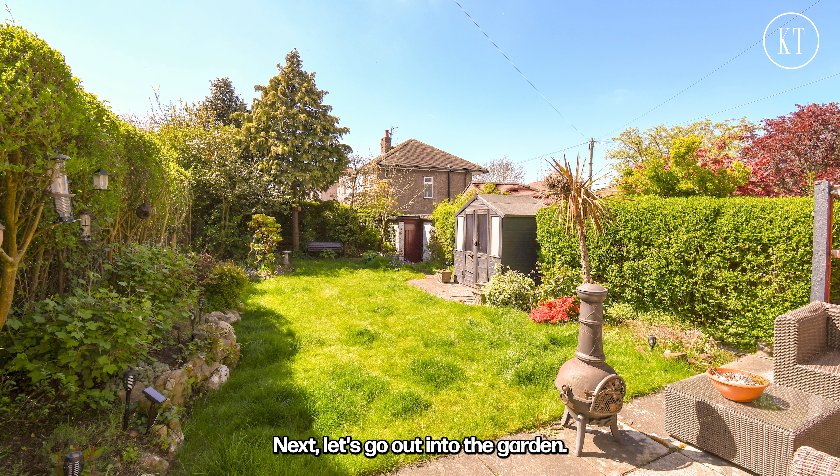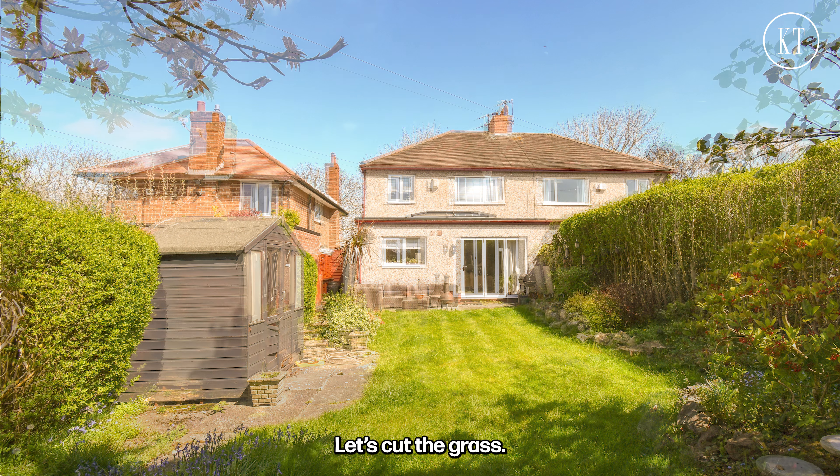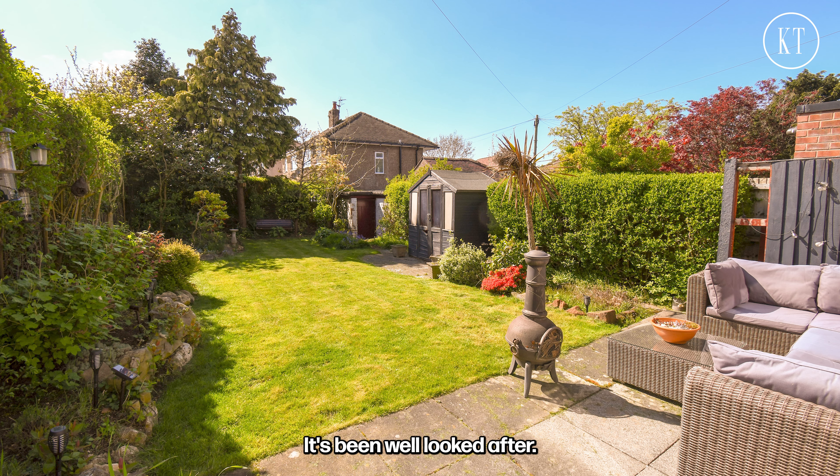Next let's go out into the garden. You can see the lawn hasn't been cut and equally there's no garden furniture out. Let's cut the grass — you get lovely lines on the lawn and all of a sudden the garden feels bigger, it's been well looked after, and you can see the current owners care for that house.